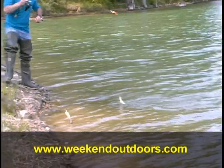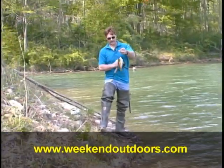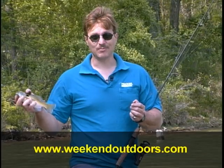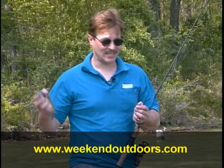Oh yeah, that's a nice one! That's a nice bluegill — that's what we're after. I'll take a bucket of those any day.